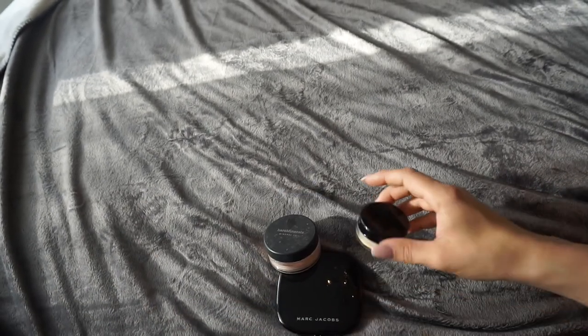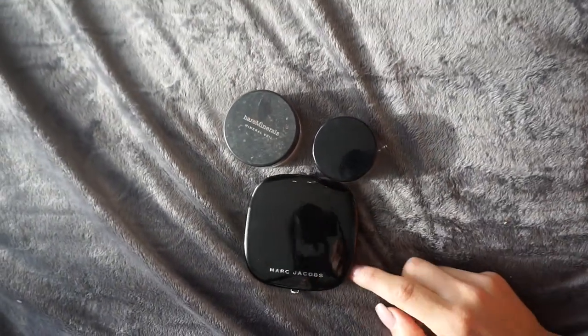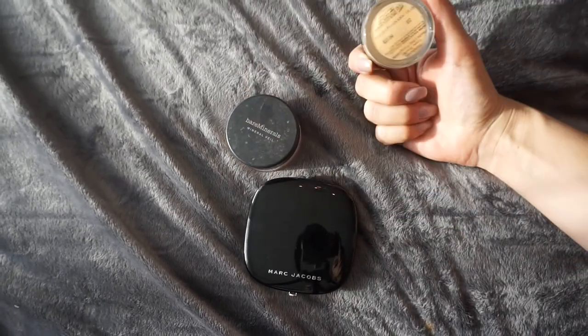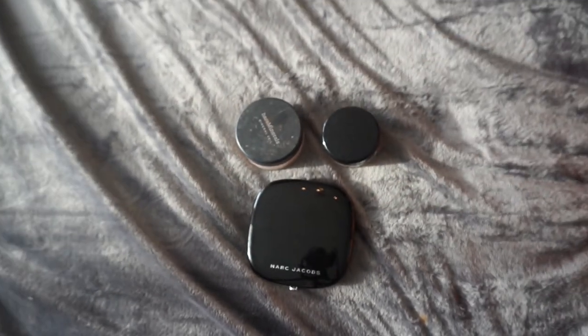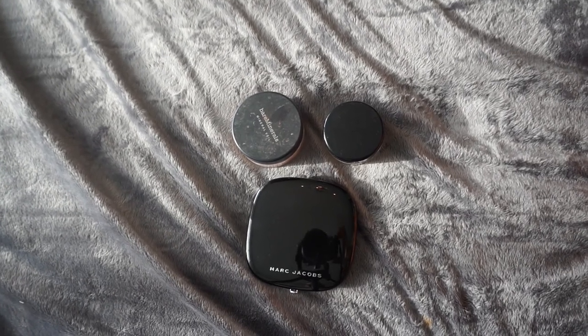So I didn't get rid of so many powders — just three. It's the Marc Jacobs Translucent Powder, the Inglot Translucent Powder that looks like a banana, and the Bare Minerals Mineral Wheel. Thank you guys so much for watching, I hope to see you in my next video. Bye!